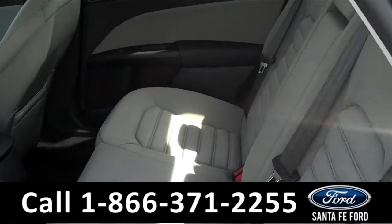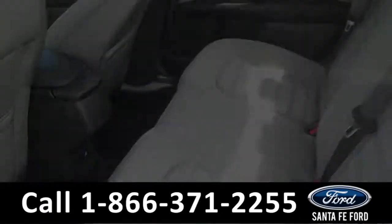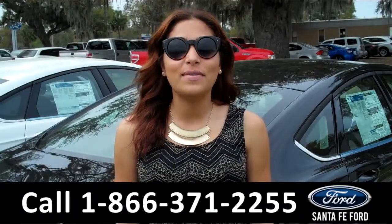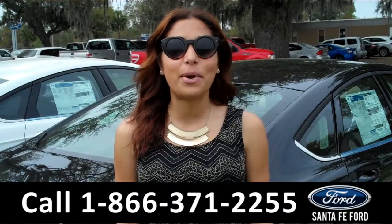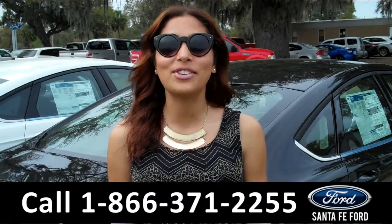Here we have the rear seats. That was our brand new 2015 Ford Fusion. For more information about this vehicle, please visit us on the web at SantafeFord.com. Thanks for watching.